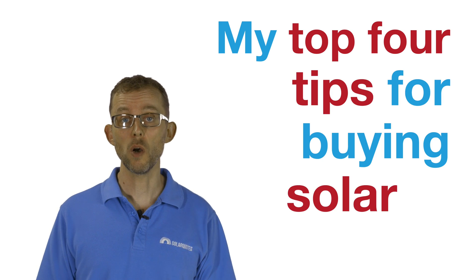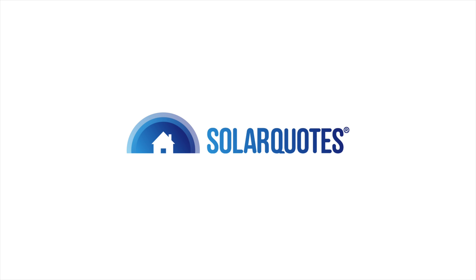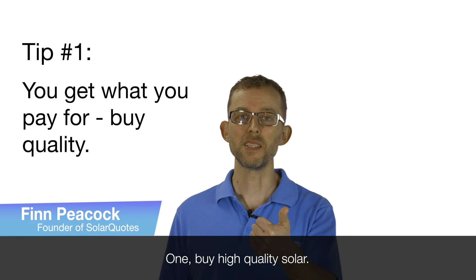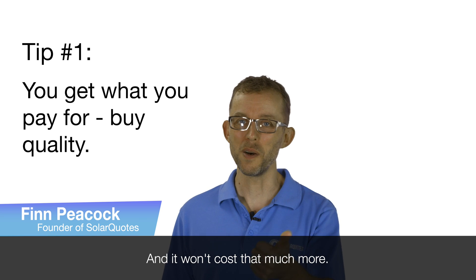My top four tips for buying solar in Australia. Number one: buy high quality solar. It will perform better, it will last longer, and it won't cost that much more.